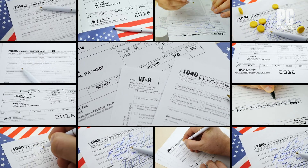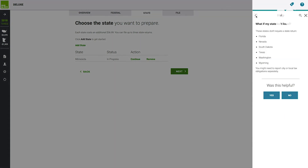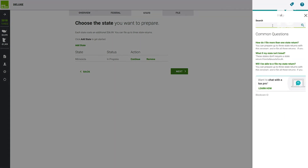The better products translate government mumbo-jumbo into understandable English. They also offer context-sensitive help panels as you go through preparing your return, and links to deeper tax help are included in the better products too.